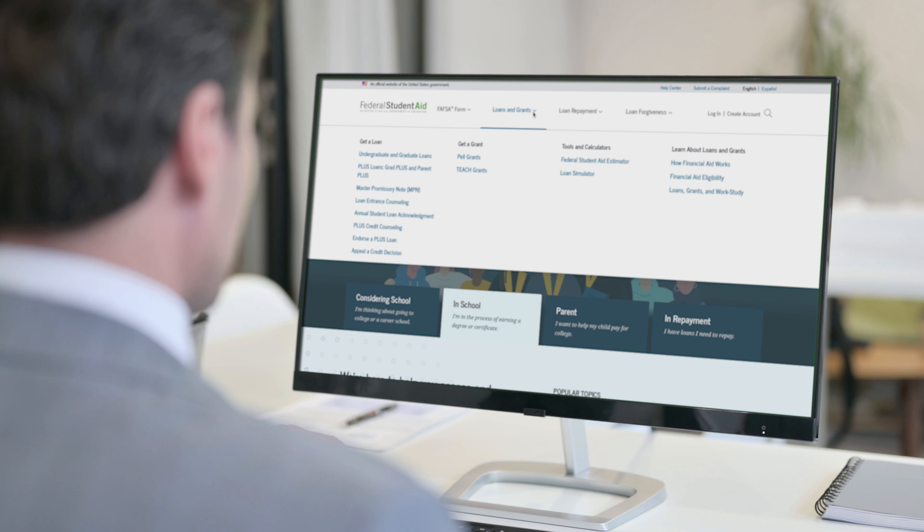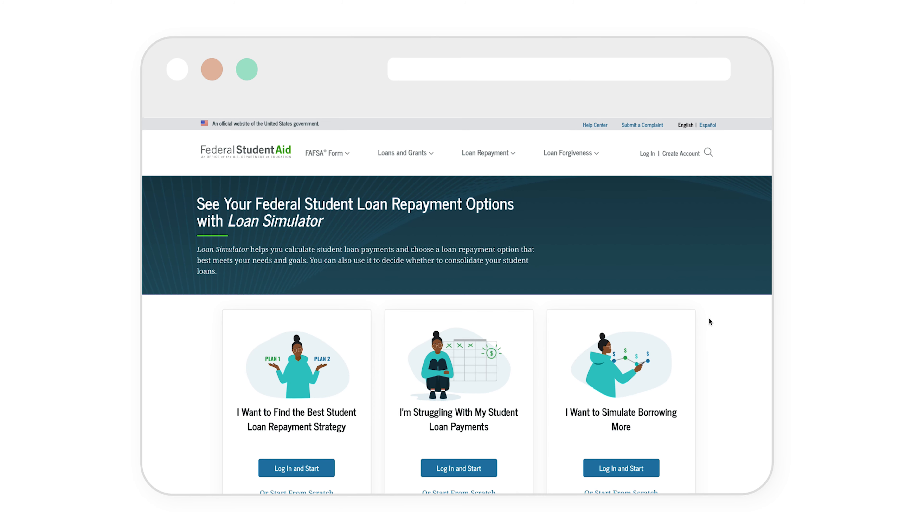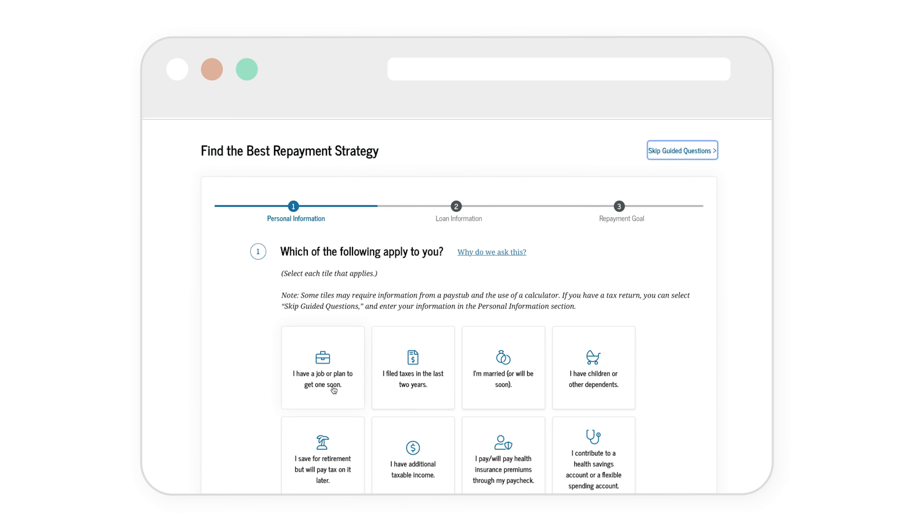I did a deep dive on those three options in another video — take a look if you're interested. That's private loans. But what about federal loans? The first thing you'll want to do is check out the loan simulator on studentaid.gov. The link's in the description. It's a really good tool that can help you find the best repayment plan based on your situation.